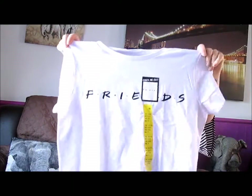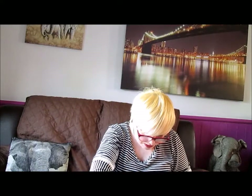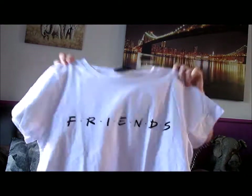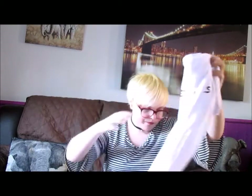The next thing I got was this Friends t-shirt. It just says 'Friends' on it. I love Friends, so it was quite cool that Primark started doing Friends stuff. This was £4.50. That's one bag done.